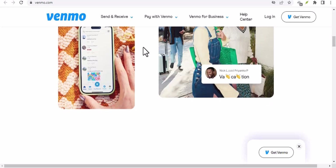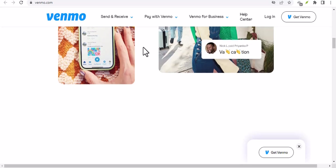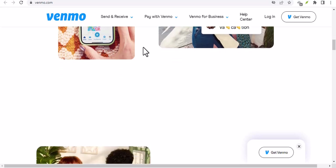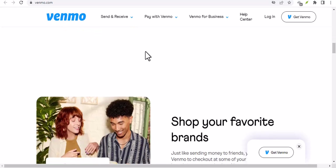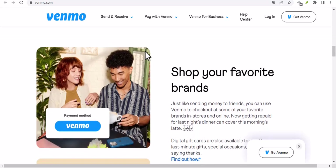If you believe you've been scammed on Venmo, here's what you should do. First, document everything — take screenshots of the messages, transactions, and any other relevant information. This will be crucial when reporting the scam to Venmo and law enforcement.